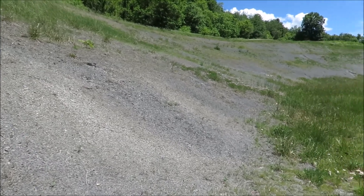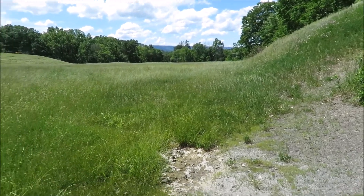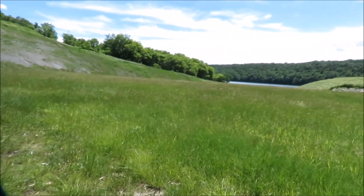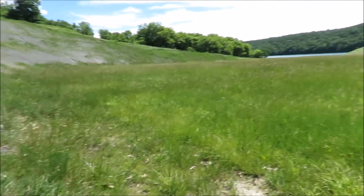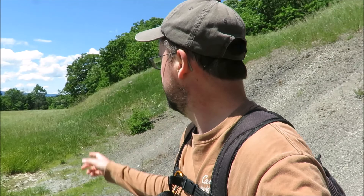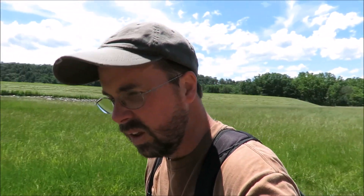Well, here we are at the site. There might be an easier way to get here — I ended up coming up through that field. On the way back I'm probably just going to hike straight up to where that road is. The lake is over there too — you could kayak or boat over here. There's a road right down there, but that's all private property along the road, so you'd have to trespass or get permission to come up that way. Now that I'm here, I'm going to take a little break and start looking around to see what's here.